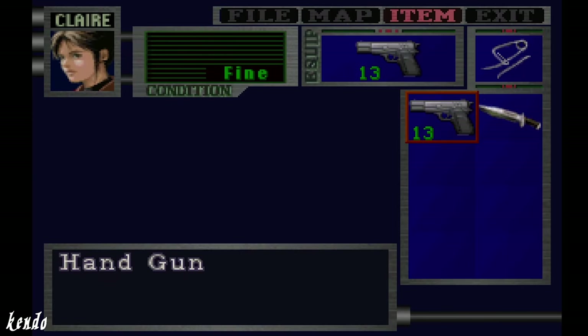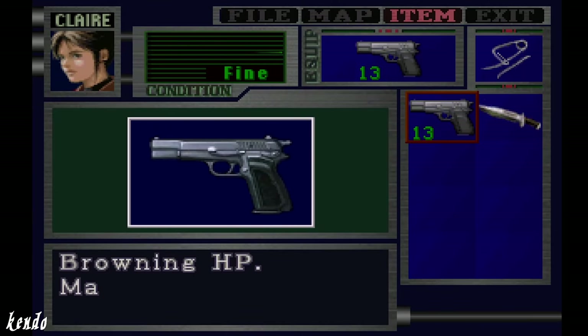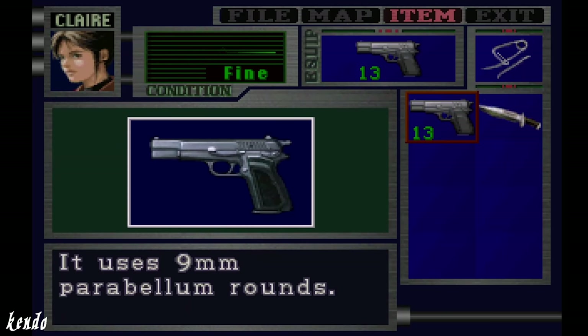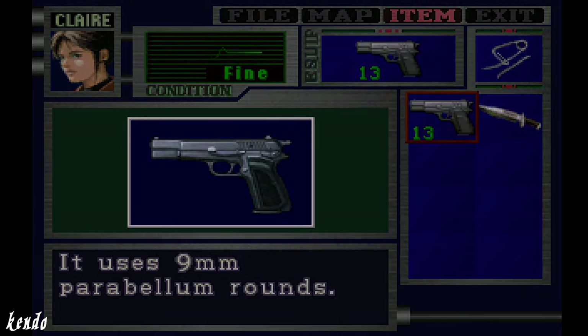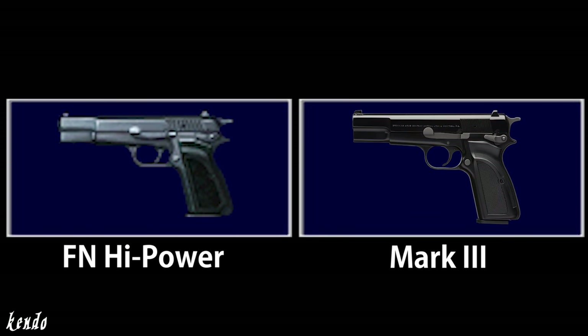At the start of the game, the weapon inside Claire's inventory is simply given the name handgun, but upon examination it reads: Browning HP, manufactured by FN Belgium. It uses 9mm Parabellum rounds. This description serves as an accurate depiction of both its origins and caliber, along with the rendition that presents a later model of the Hi-Power, known as the Mark III.